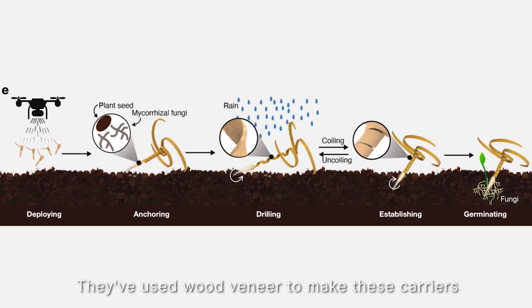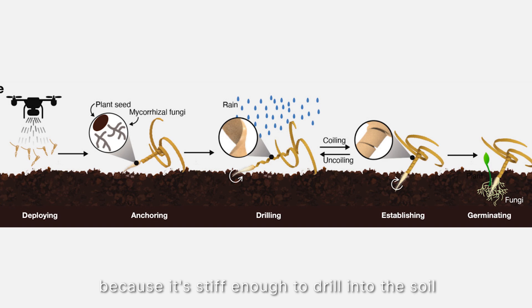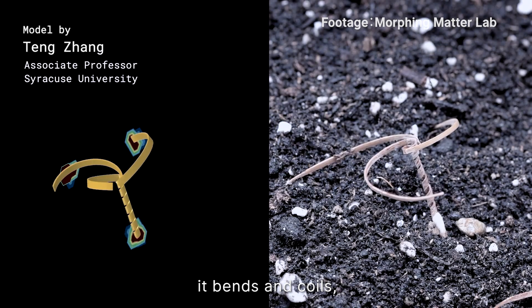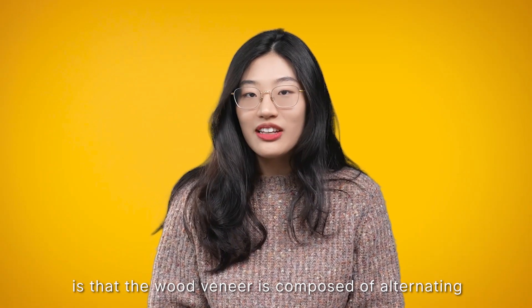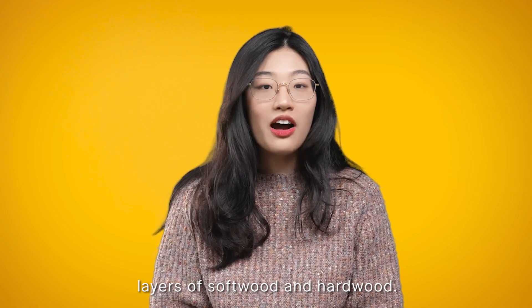They've used wood veneer to make these carriers because it's stiff enough to drill into the soil and it also responds to moisture changes. When it gets wet, it bends and coils, allowing it to self-drill into the soil. The secret is that the wood veneer is composed of alternating layers of softwood and hardwood.